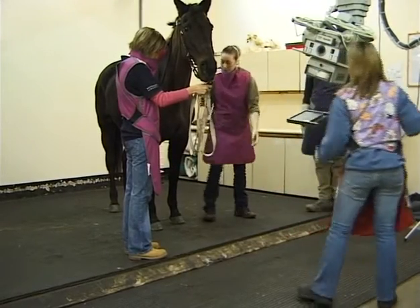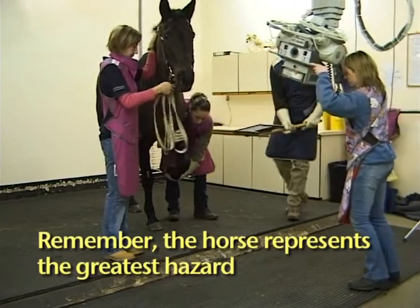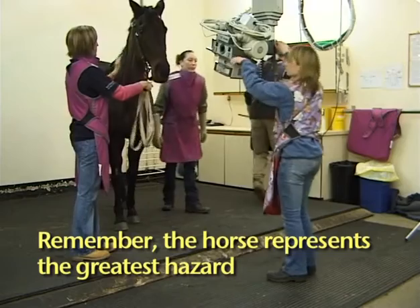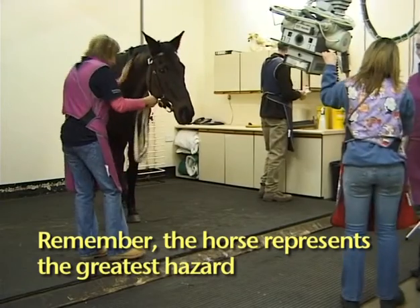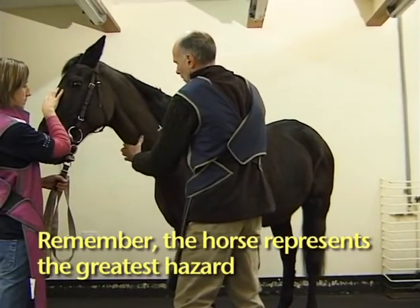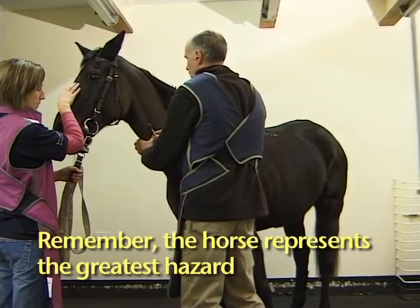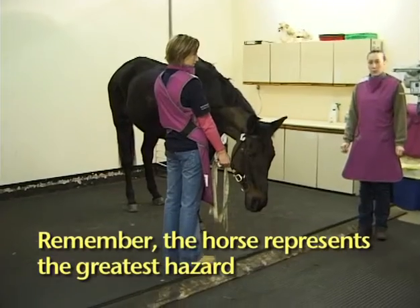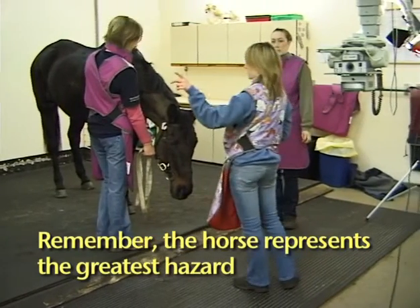Without question, the main risk to staff in the equine radiography unit is the horse. Risk from radiation is classed as very low for the doses expected in radiography, yet the risk from the horse is well quantified and significant. Working practices must therefore be designed as a compromise between what is safe with respect to both the horse and potential radiation hazards. For instance, very long-handled cassette holders and long restraint ropes could get people away from the X-ray beam, but would introduce significant risk of kick injuries and poor restraint of the horse.